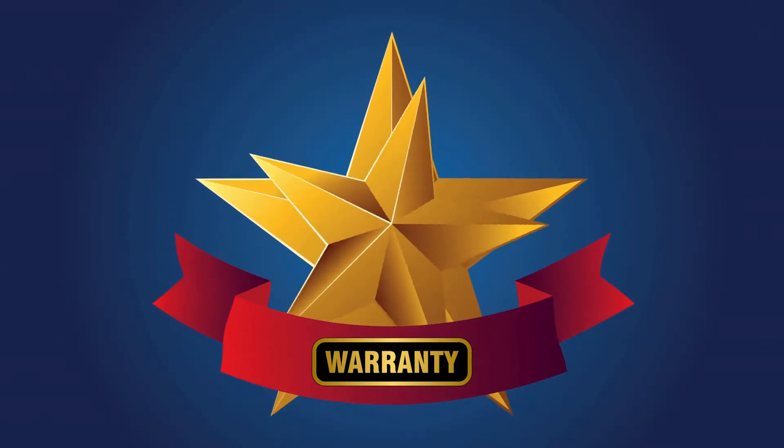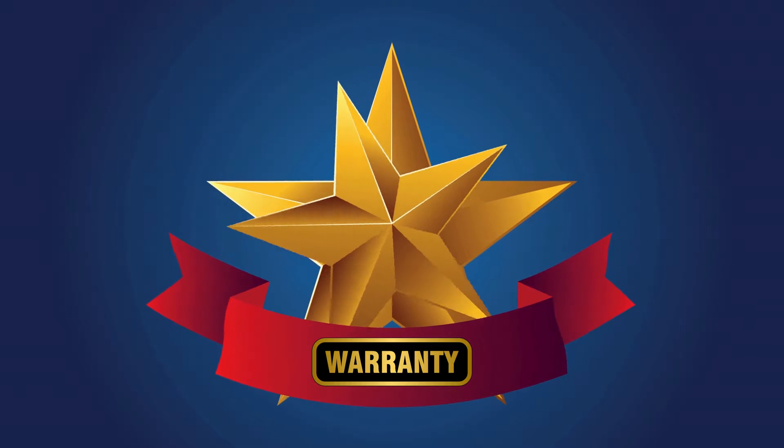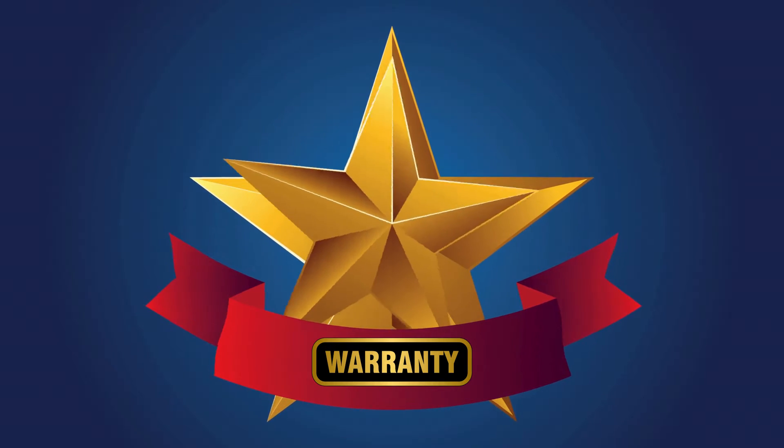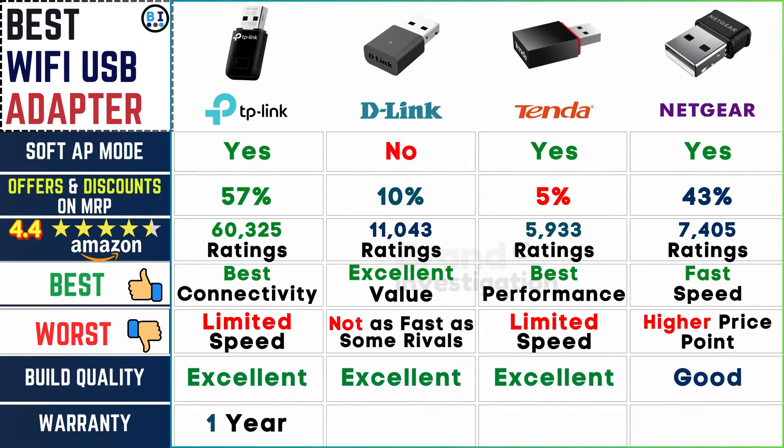Comparing warranty periods: TP-Link offers a 1-year warranty, while both D-Link and Tender provide an extended coverage of 3 years. Netgear also offers a solid warranty period of 2 years, ensuring customers have peace of mind regarding product reliability and support.